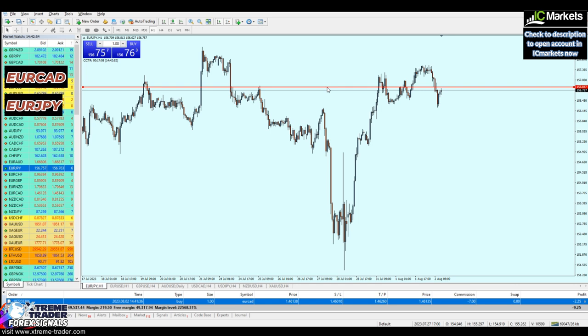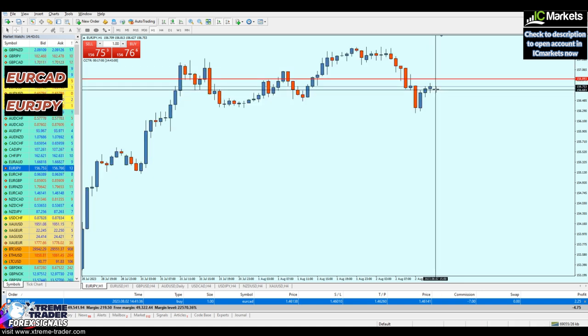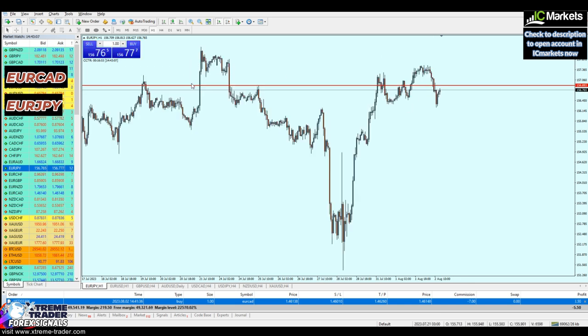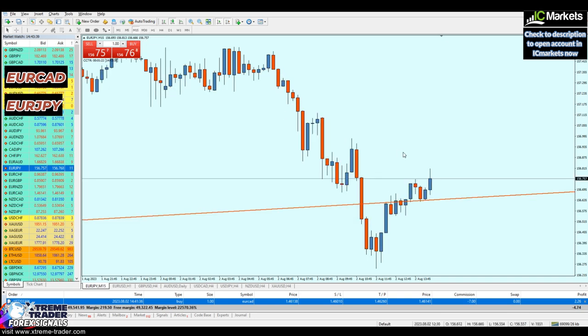For EURGPY, on the one-hour time frame, we have a strong key resistance level at 156.893. It seems like the market will continue rising until it reaches that resistance. Looking at the support trend line — we had a bearish breakout candle and thought the market would create a new resistance trend line, but that didn't happen. The market just kept rising and respected the same support trend line again, meaning EURGPY is going to be bullish.